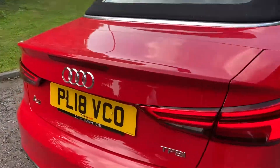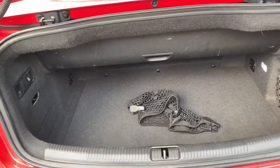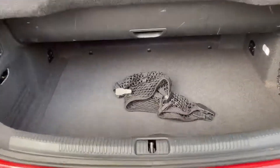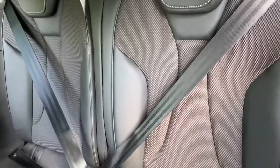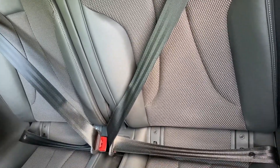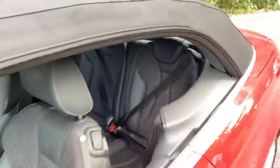As we move into the boot of this vehicle, you have 320 litres of boot space. And as we go into the back of the vehicle, you can see that these seats are finished in the same half leather, half upholstery. And you have all of your ISOFIX child seat mounting points in the car.